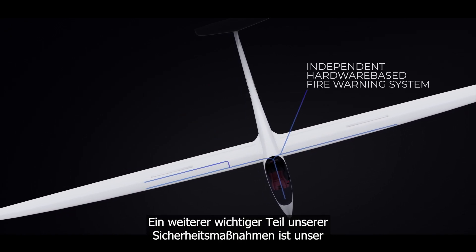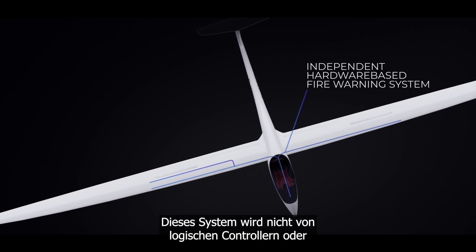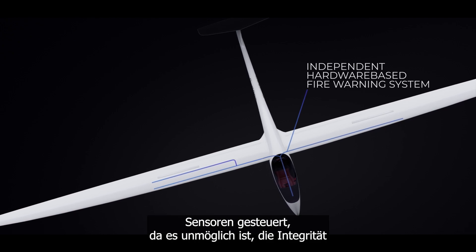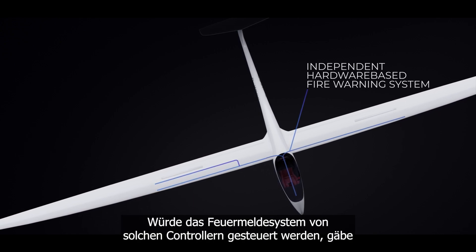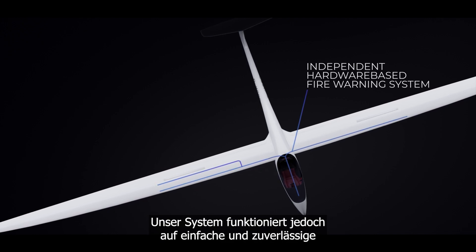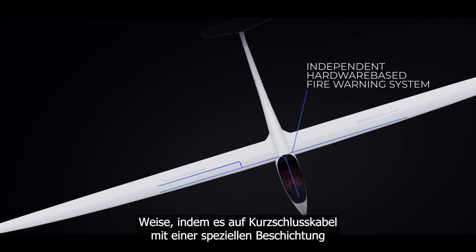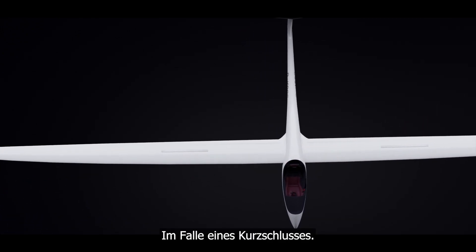Another important part of our safety measures is our hardware-based independent fire alarm system. This system is not controlled by logical controllers or sensors, as it is impossible to guarantee the integrity of such controllers in the event of a thermal runaway. If the fire alarm system were controlled by such controllers, there would be no notification of the current status of the cells, as there would be no data transmission. However, our system works in a simple and reliable way by responding to short-circuit cables laid with a special coating along the front and rear row of the cells.